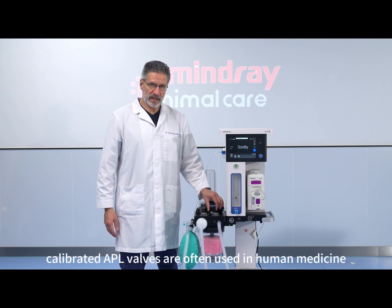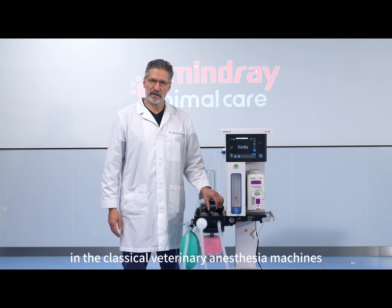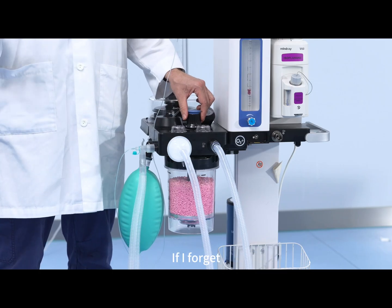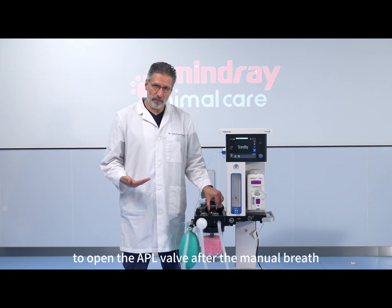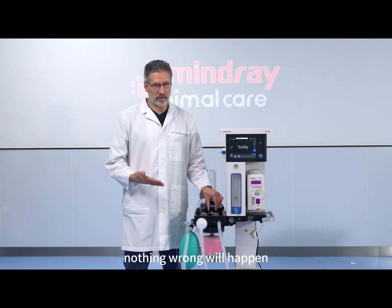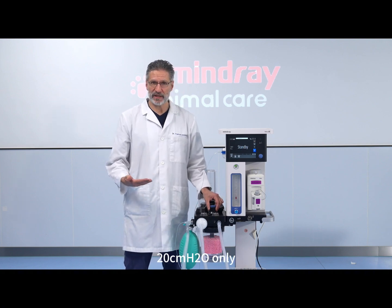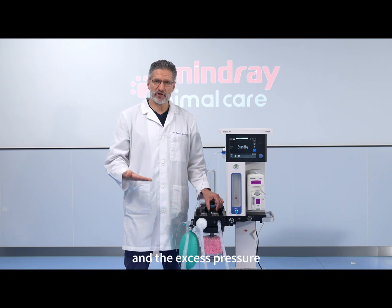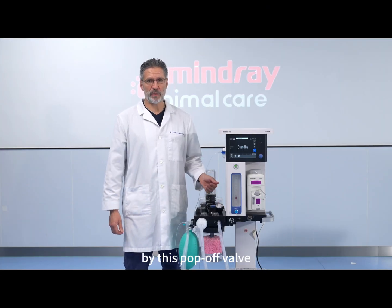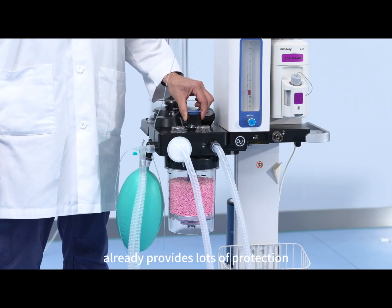Similar calibrated APL valves are often used in human medicine, but they are rare in classical veterinary anesthesia machines. If I accidentally forget to open the APL valve after a manual breath, nothing wrong will happen, because the pressure will go up to 20 cm of water only, and the excess pressure will not develop, because the gas will be vented by this pop-off valve. So this kind of pop-off valve already provides lots of protection.